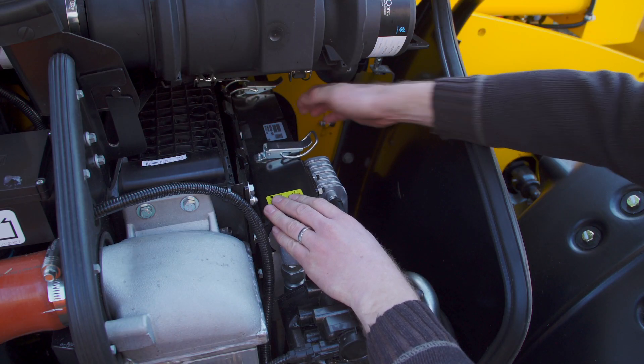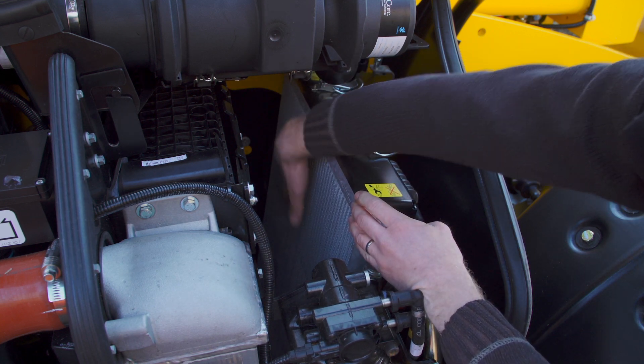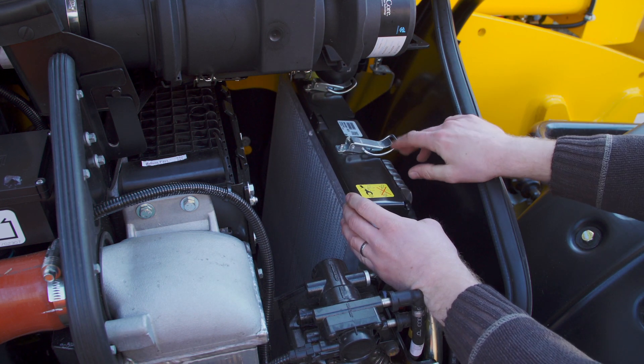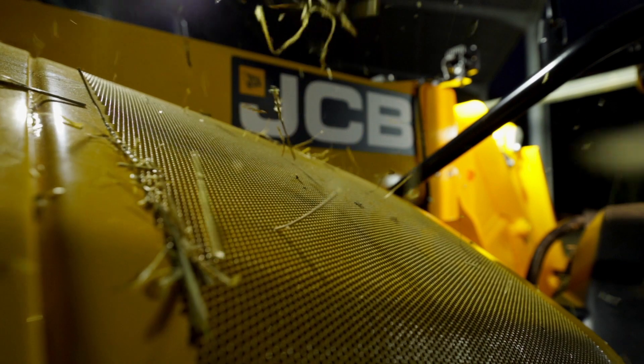There is also a fold-out cooling pack which gives access for easy cleaning, and an automatic reverse fan which will reverse at 15-minute intervals with a manual override.